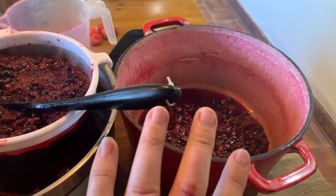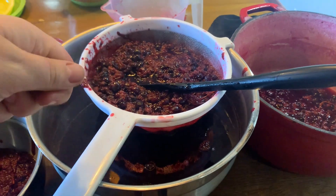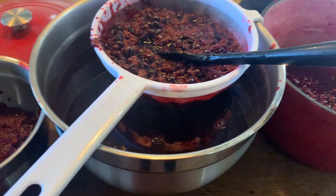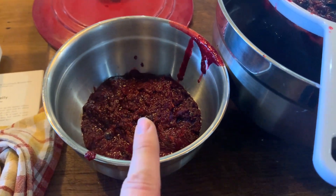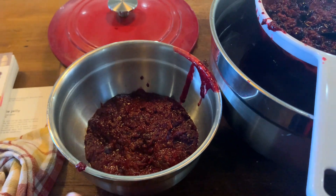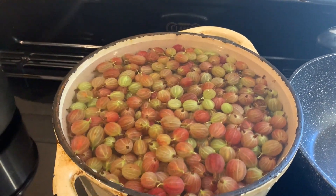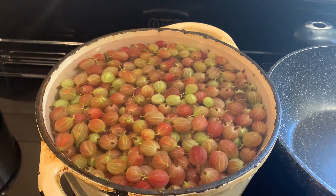The blackcurrants have been on for about 45 minutes. I'm using a sieve and just running it through so the liquid's in the bottom, then mashing the pulp through. Don't worry about it going cloudy with blackcurrants - it's totally fine. The leftover pulp I'll run through one more time but it won't be discarded - we're going to use it to make something else. I've got 2.5 kilos of gooseberries that need using as well, so I'm making a jelly with those too.